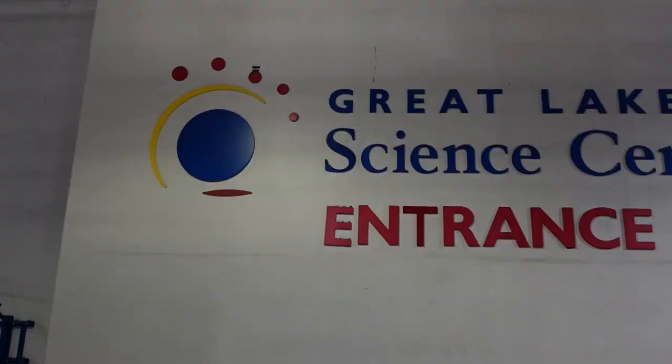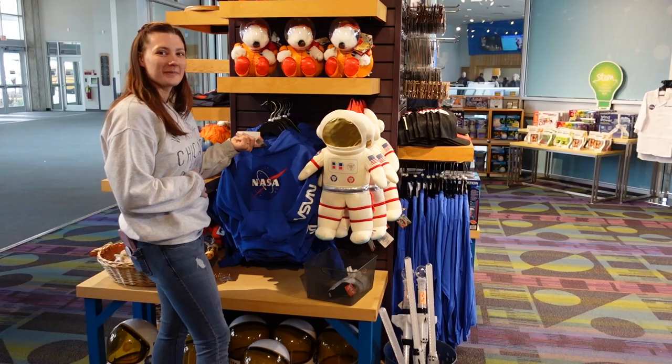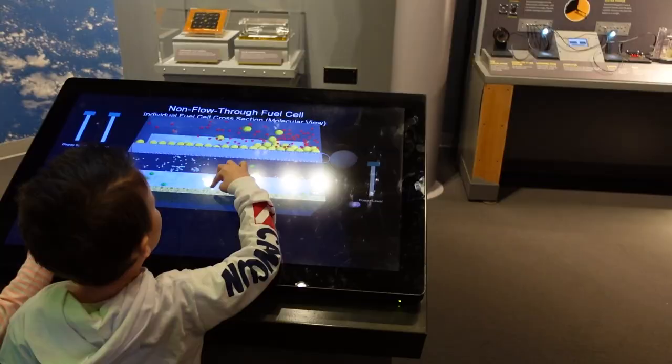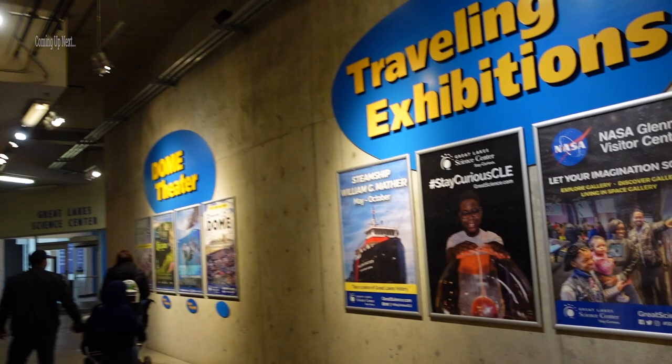Welcome back to Kernication! Today we're at the Great Lakes Science Center — you can see the Rock Hall behind me. We're going to be checking out the dome theater show, the gift shop, and a lot of the interactive experiences here at the Science Center with our kids. They also have a special seven-and-under area we're going to check out. Thanks for watching and I hope you enjoy this real family vacation.